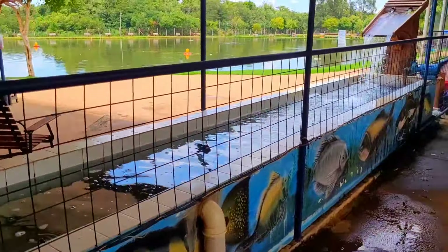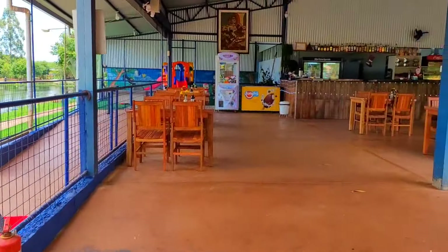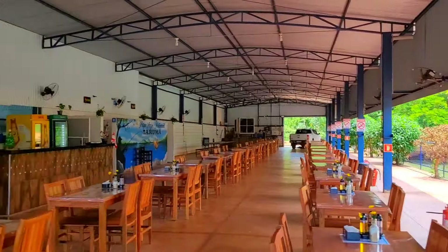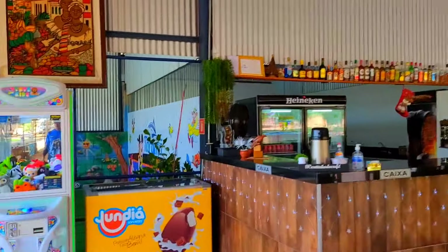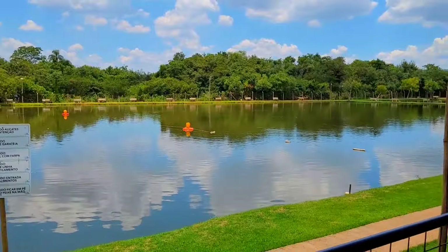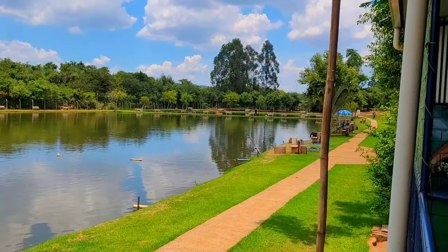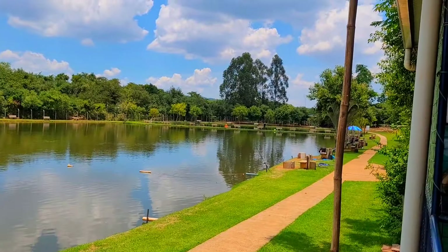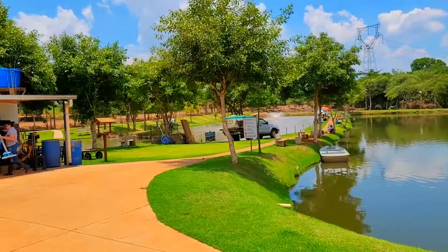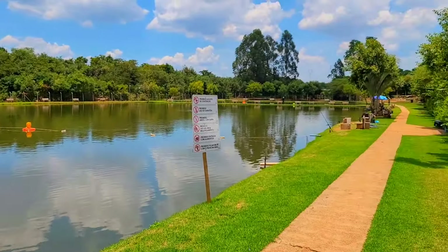Aqui é onde os caras fazem a limpeza dos peixes. Aqui é o restaurante, galera. Olha a estrutura. Lugar fantástico. Um playground para as crianças. Aqui é o tanque da pesca pesada, família, onde eu tô pescando. Tô pescando aqui perto do gerador. Boia-pão armada ali. Tem mais gente do lado, uns meninos de frente. Tem mais dois tanques lá no fundo. Lugar fenomenal.